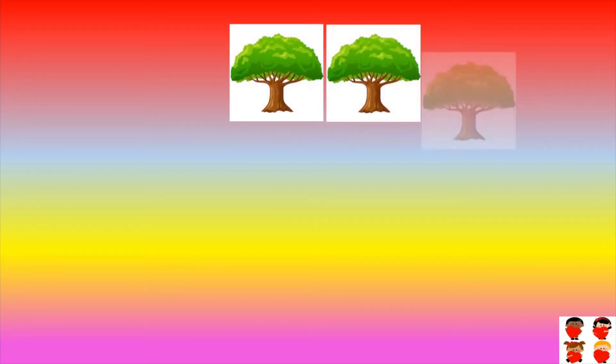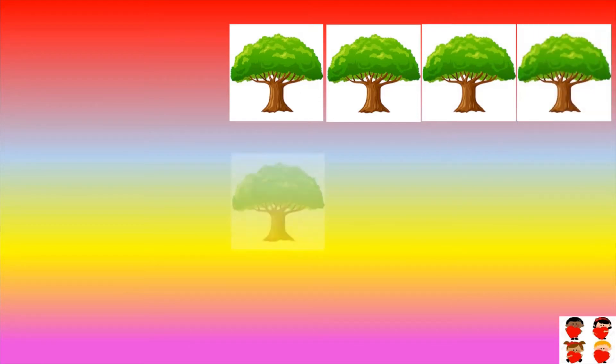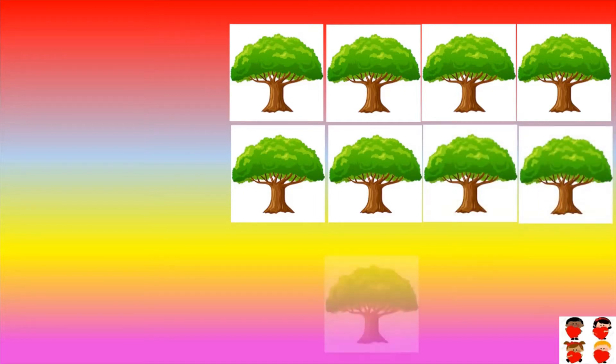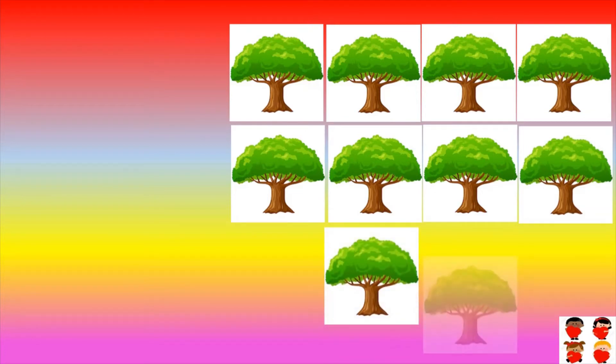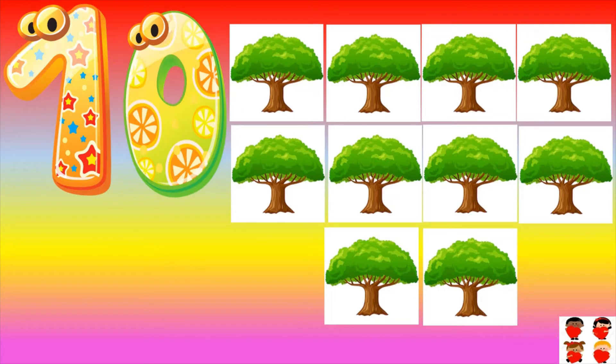How many trees are there? Count them: one, two, three, four, five, six, seven, eight, nine, ten. Ten trees are there. One zero — ten. Ten.